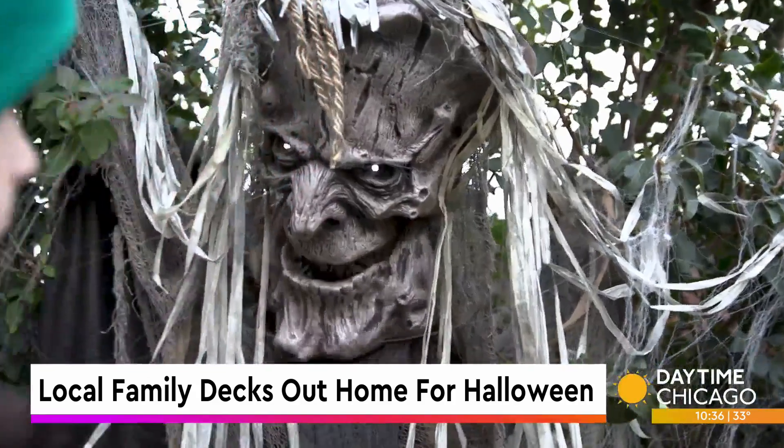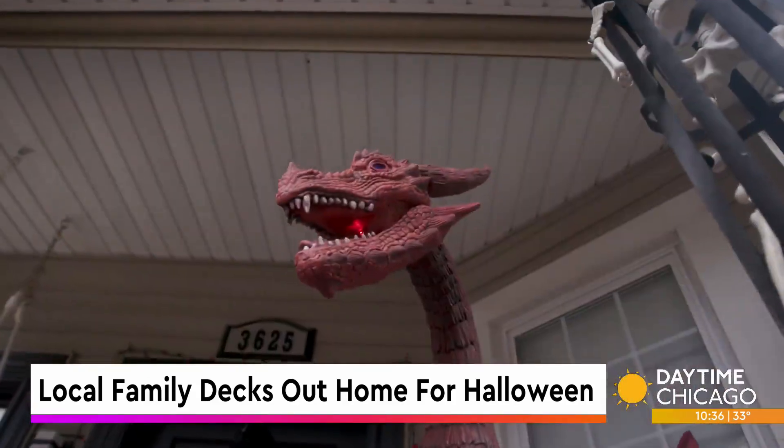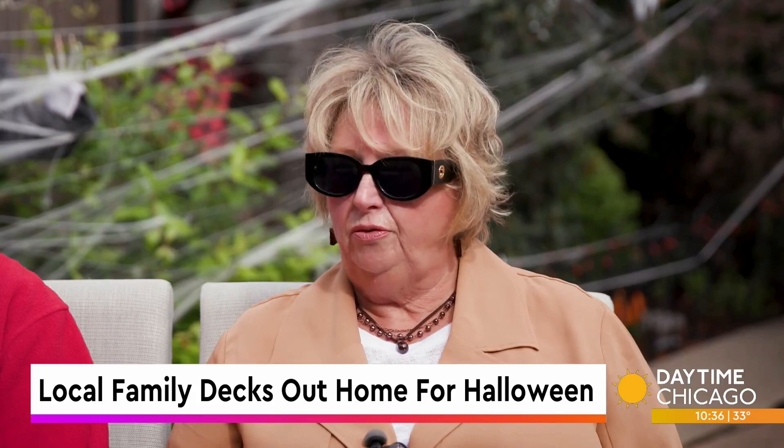This is my dream, man. We love Halloween. This little guy that came into our life loves it more, so each year we've expanded.